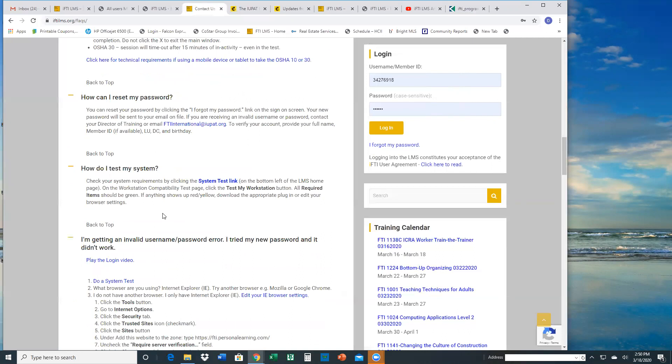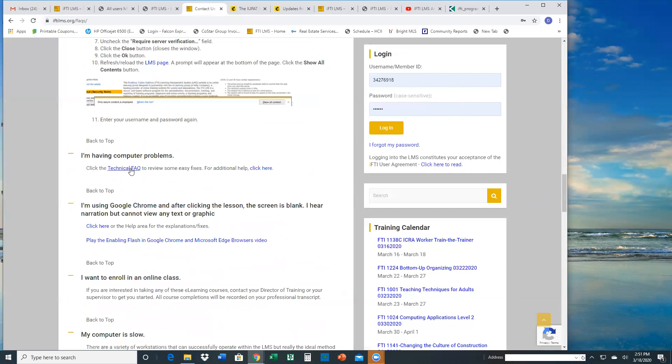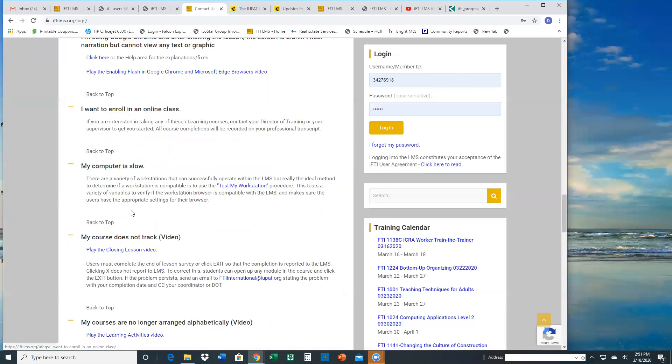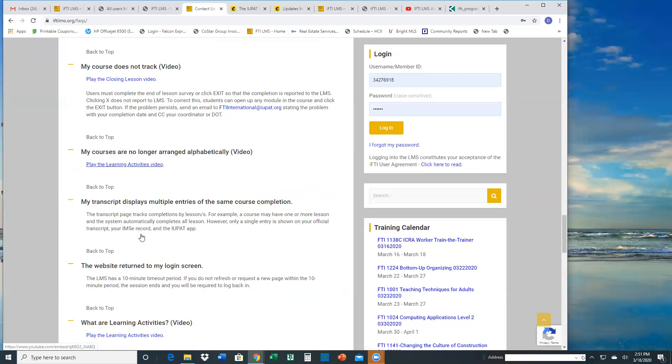We've tried to provide links, hints, and tips and tricks for how to answer your question, especially if it's a technical issue. There are a couple of technical things — if you're having trouble using a Mac or a tablet, you'd be able to go into this frequently asked questions section and look up your answer. There are a couple of videos as well. We can add to this and continue to make it a working document for all our users.